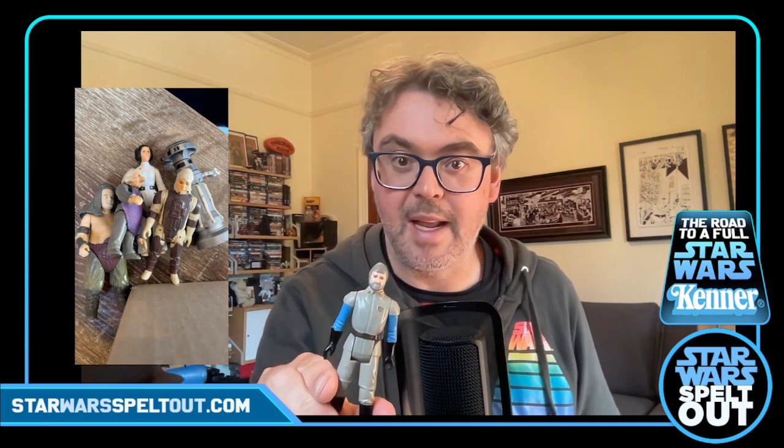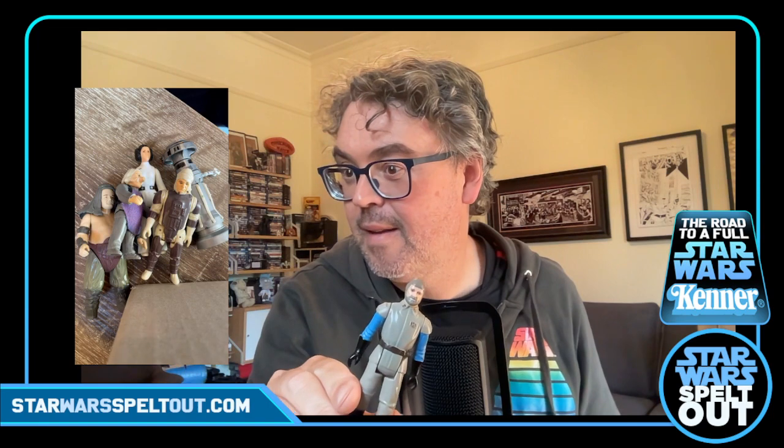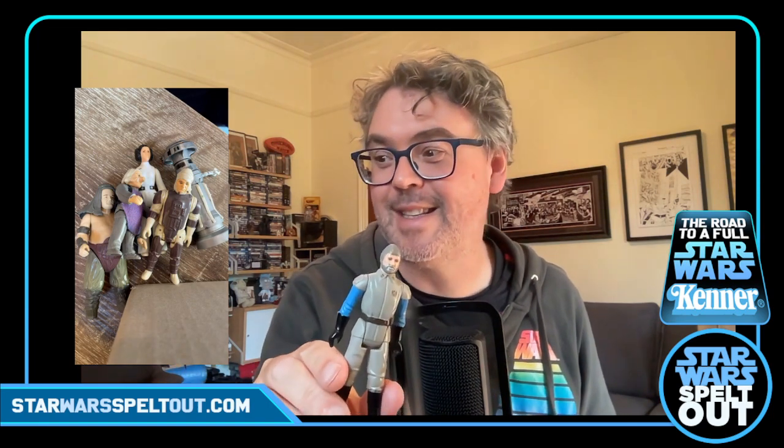Oh damn it — I thought I didn't have him but I do, so now I might have another one potentially coming. That was dumb — and I should have known that he was still here. The world's most boring action figure — Crix Madine. I should have done a better audit when I did this list. I've tried to source another one of these. Well, he'll be at the back of the row somewhere.